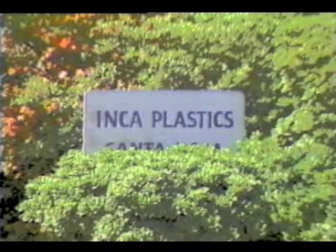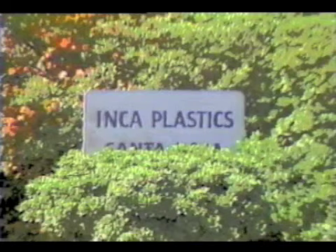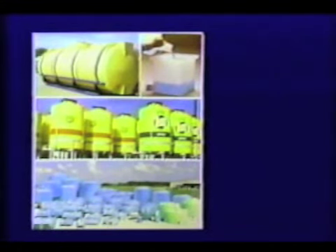Welcome to Inca, one of the oldest and most experienced roto molding companies in the world. So now let's find out how these large, seamless, almost indestructible products are made.